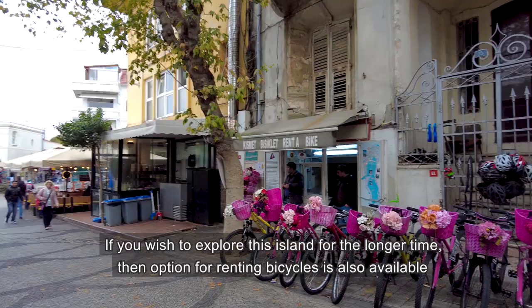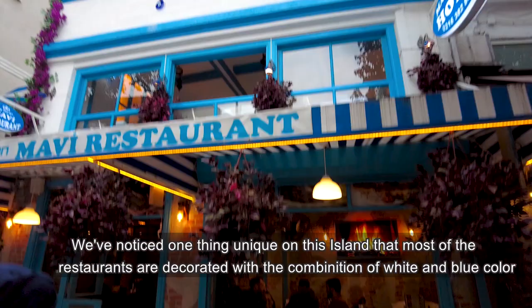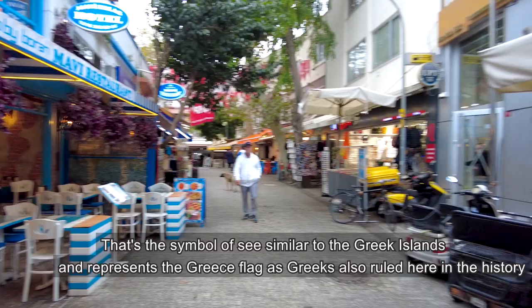There is a unique thing here — many restaurants with a sky blue and white color combination. It is a beautiful island resembling the Greek islands of Greece, and they represent the same colors. It was also historically under Greek governance.